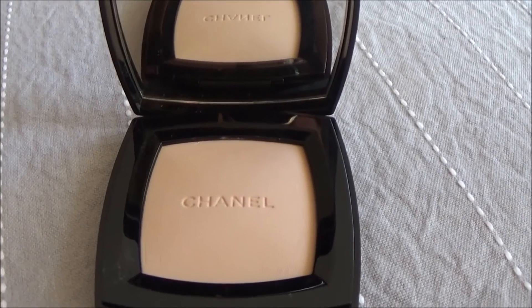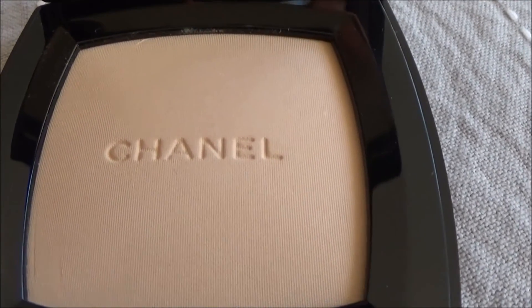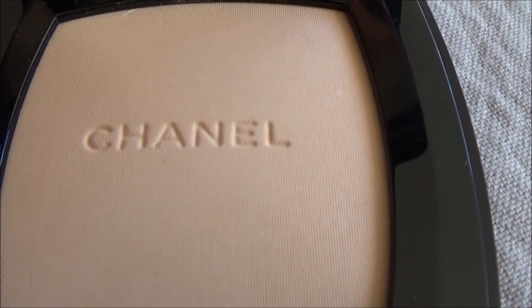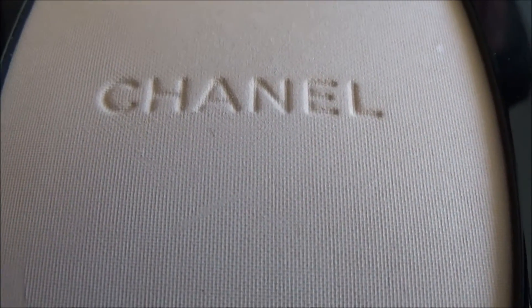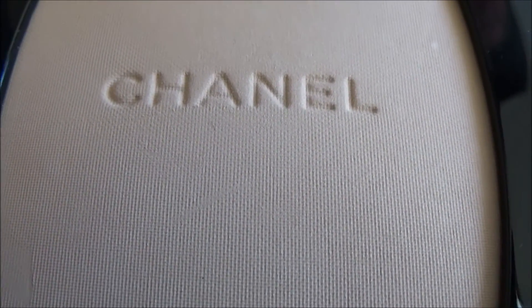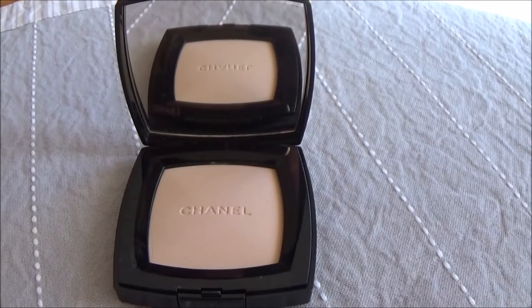I'll put a little bit on. The camera stopped recording but I wanted to show a close-up of the beautiful powder — it's so fine. I don't think I've ever used a powder that felt so silky. It almost looks like silk; you can see the delicate pattern on the powder. It's a beautiful compact.